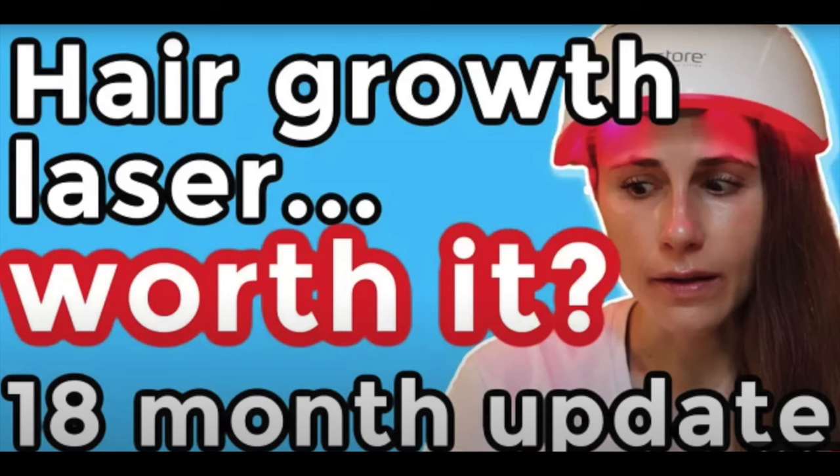Dr. Dre, who I really respect because she only supports things that are scientifically validated. This video was on her experience with the iRestore and other hair growth devices over 18 months, and she said not only does the iRestore approach work to grow hair, she really feels the iRestore products are the best on the market.